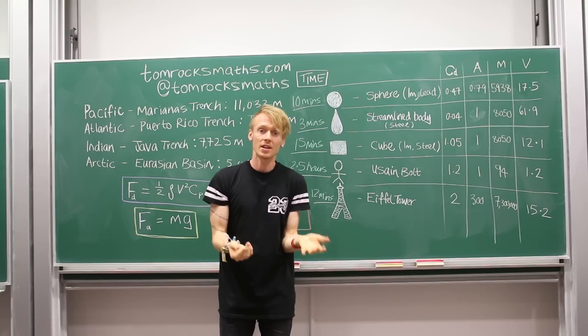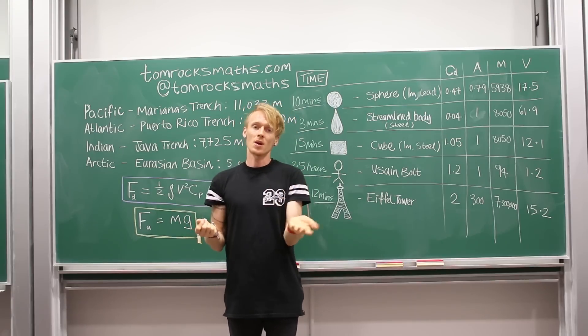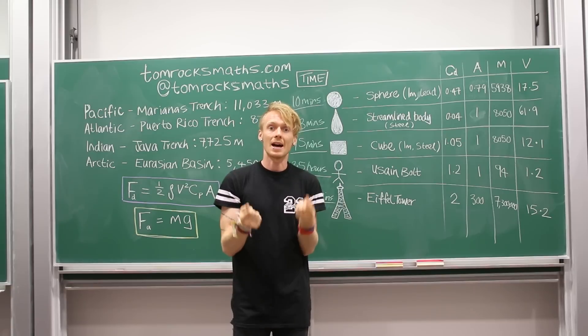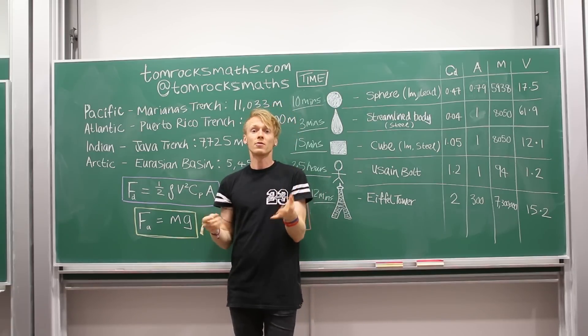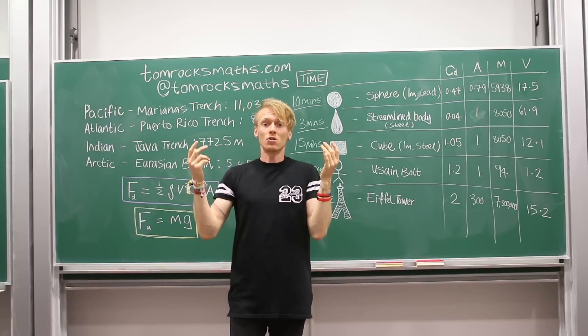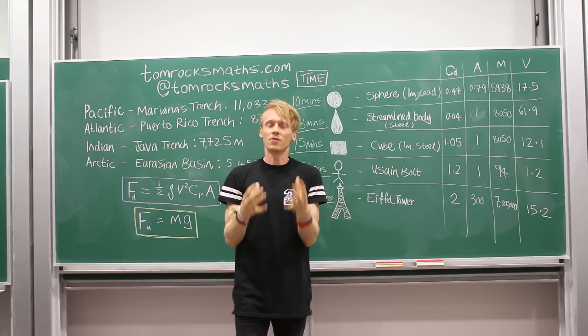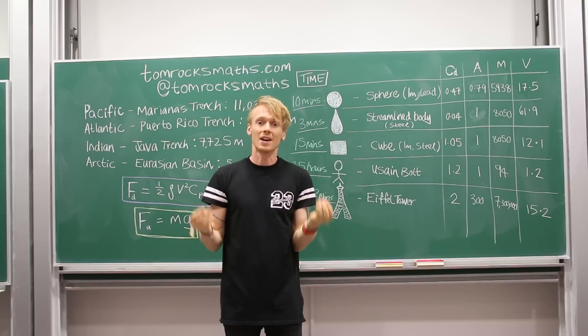Thank you very much everyone for watching. Thank you, as always, for sending in your questions and voting. Remember, get your questions in to Tom Rocks Maths and I Love Mathematics ready for the third question. Get voting for your favourite, share it with all your friends, and make sure everyone votes for the question you want answered next time.